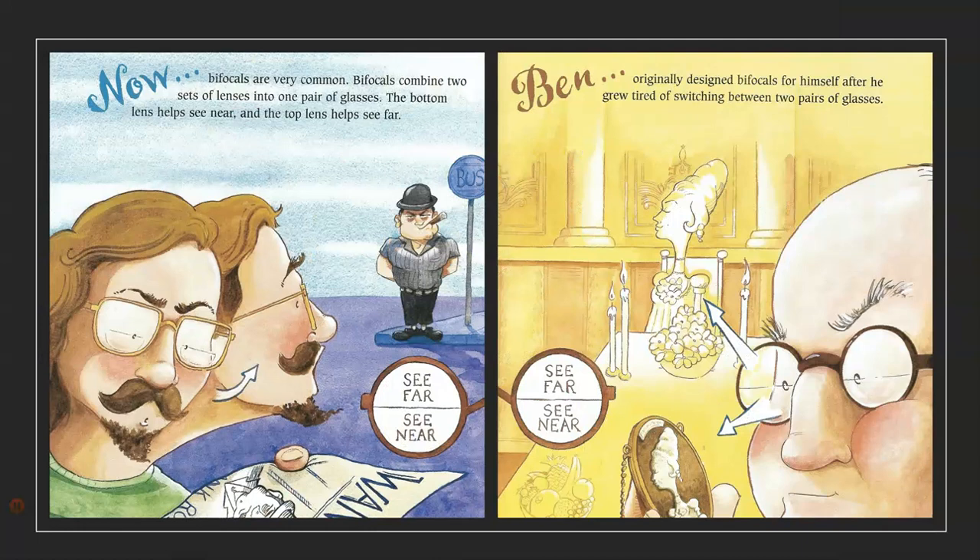Now, bifocals are very common. Bifocals combine two sets of lenses into one pair of glasses. The bottom lens helps see near, and the top lens helps see far.